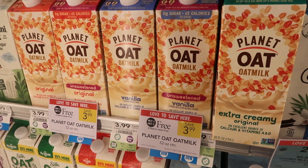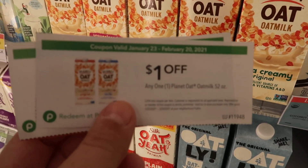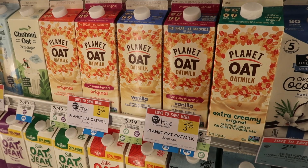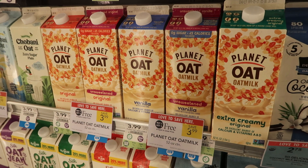Next we're going to pick up some Planet Oat oat milk. These are buy one get one free and we do have dollar coupons in the Be The Best You book. Grab two buy one get one free and use two of those dollar coupons. The dollar coupons on the Planet Oat website have all been redeemed — the max has been hit — but it's still a great deal. I'm going to pay about $2 for two.